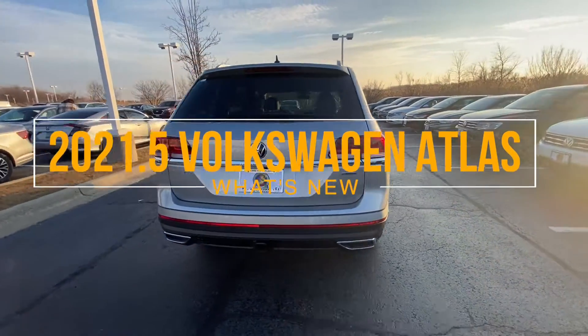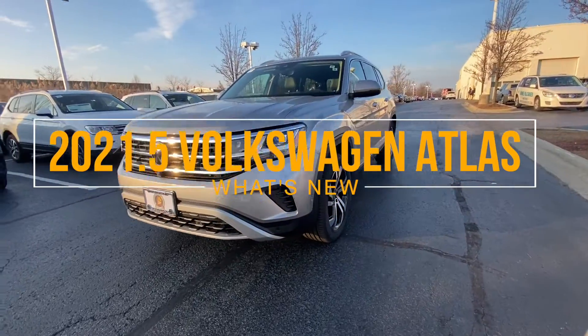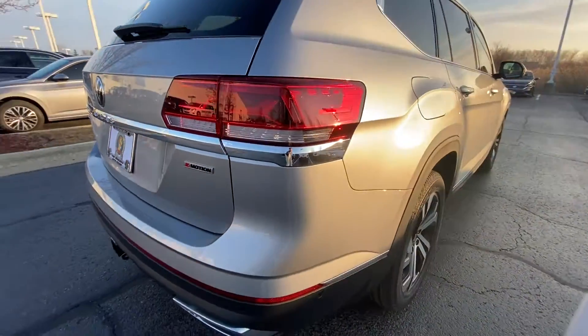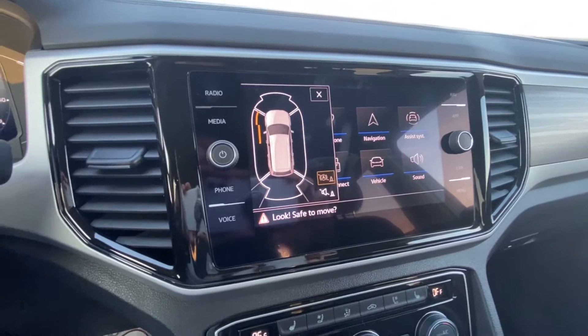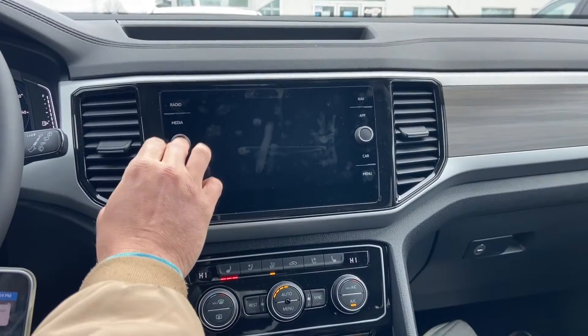The 2021.5 Volkswagen Atlas has arrived, and today we'll go over the notable upgrades compared to the 2021 model released earlier this year. The 21.5 Volkswagen Atlas may not look all that different from the 2021 version, but the newer half-year model's additional technology features arguably make it worth the upgrade.